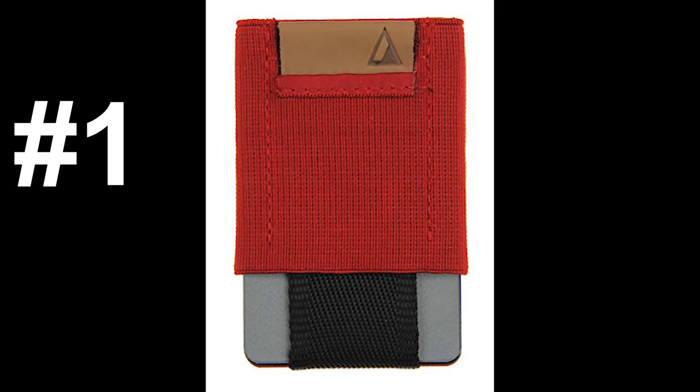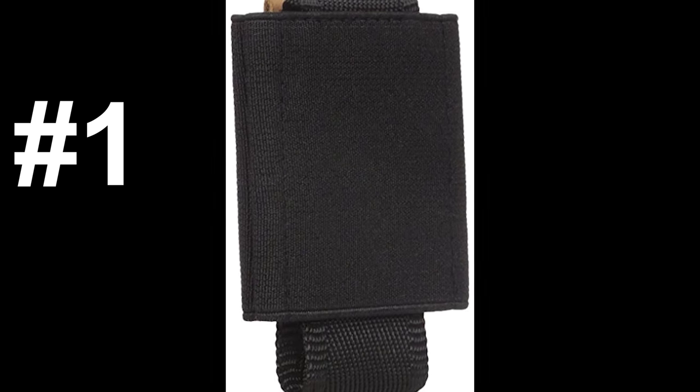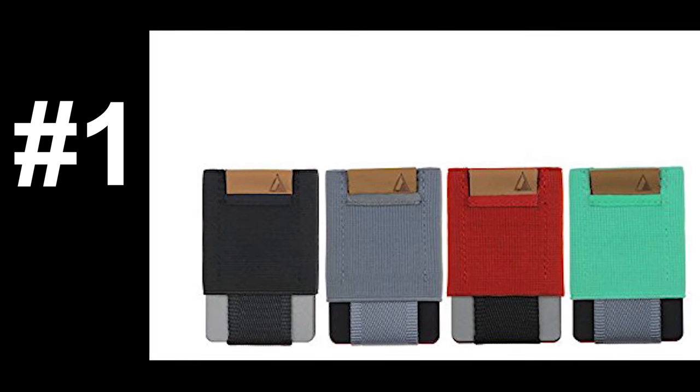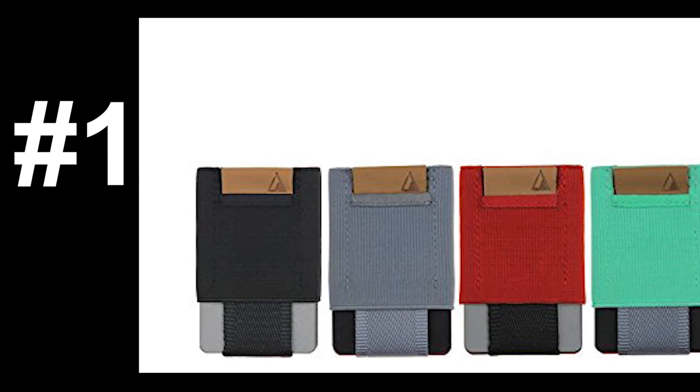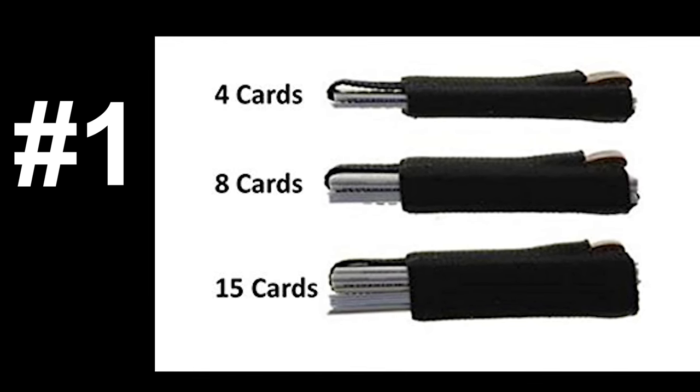And now for the number one highest-rated minimalist wallet of all time, the Basics Nomadic. The Basics Nomadic is made with 100% genuine leather and medical-grade elastic. You may notice that it looks nearly identical to the Husk wallet we just looked at, and I would agree. But for anyone keeping score, the Nomadic came first.